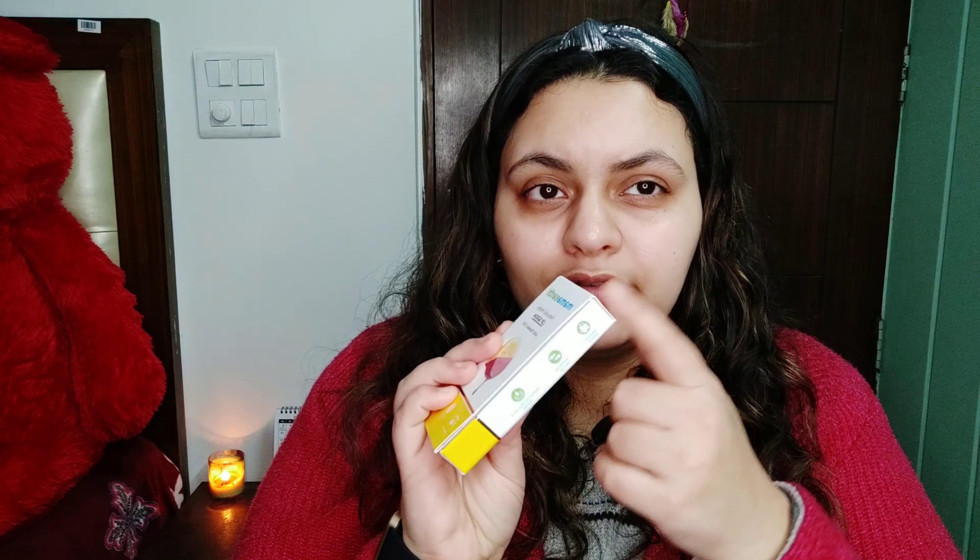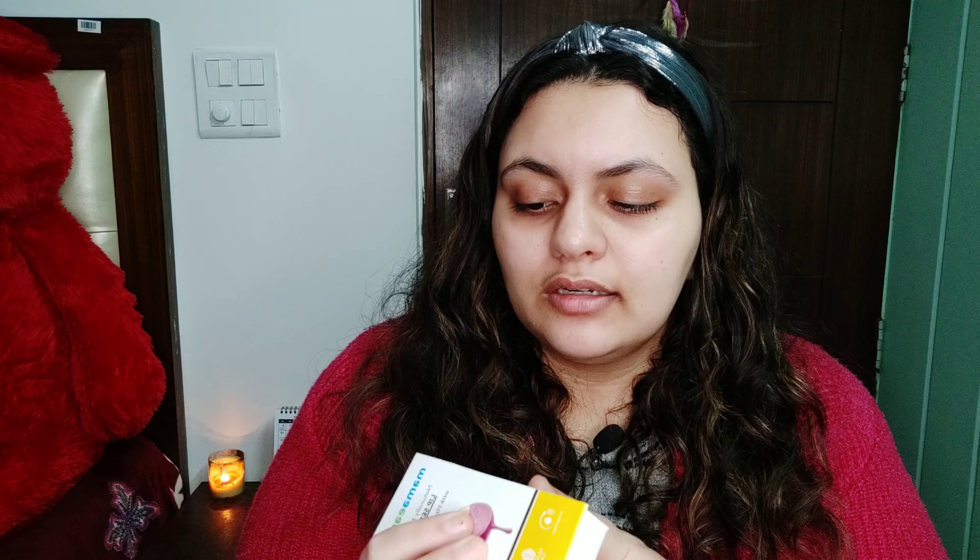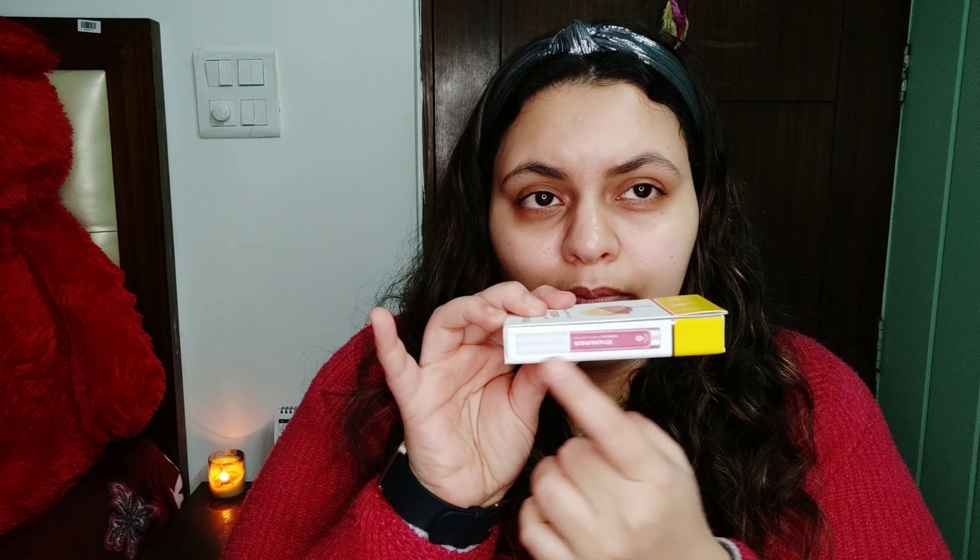So guys, let's talk about the packaging. The packaging looks very nice. You can see this is how it opens, and when you close it there is a small magnetic kind of thing. This is how the packaging looks like, and here is the color of the lip serum I ordered. This is Mamaearth's Naturally Matte Lip Serum.